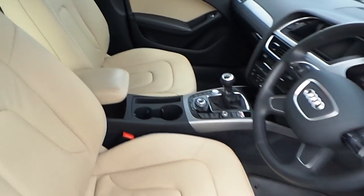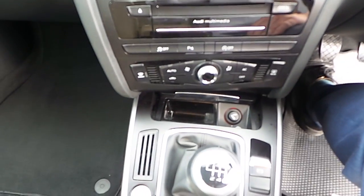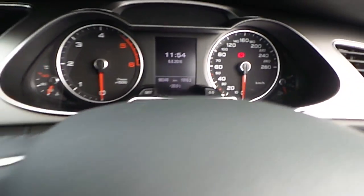Coming towards the interior of the car now. The seats are finished in pistachio beige Milano leather, as well as having brushed aluminium inserts along the doors and dash. Audi multimedia system, Audi sound system, a 6 speed manual gearbox, push to start engine, car information systems, and a digital display in the centre console.